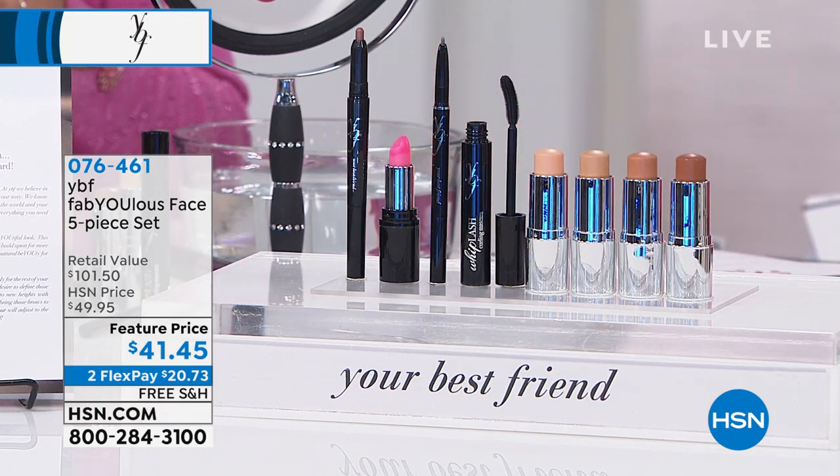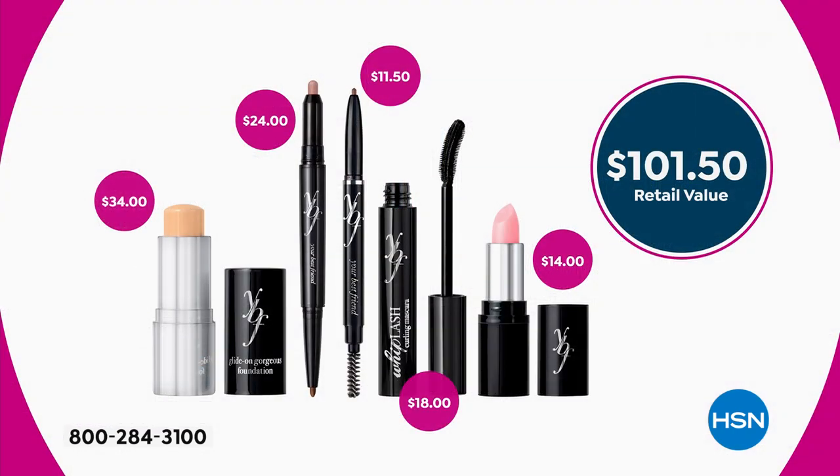The value on this kit is over $100. You get the products for $20. The stick foundation is $34 — great for travel because you can keep it in your purse with no spills. The eyebrow pencil is $11.50, the mascara $18, and the duo $24.